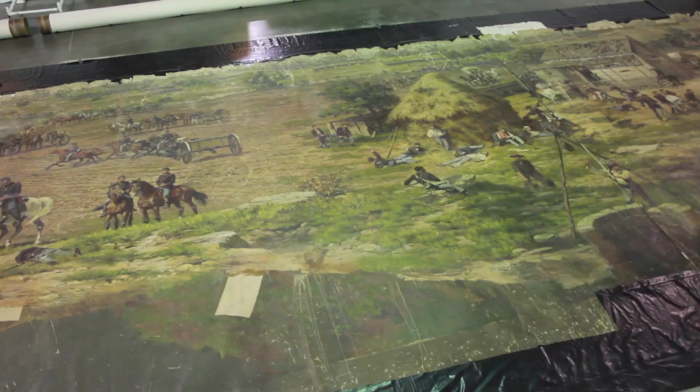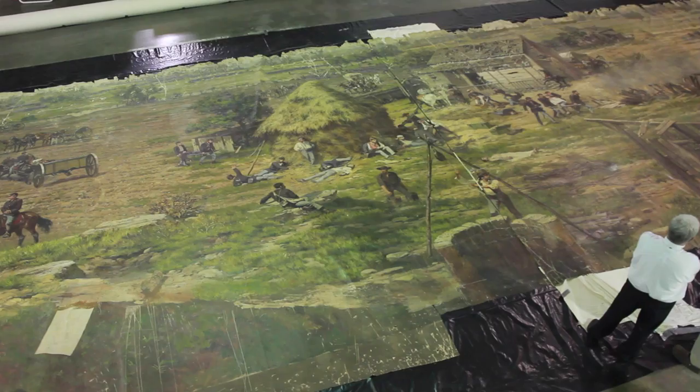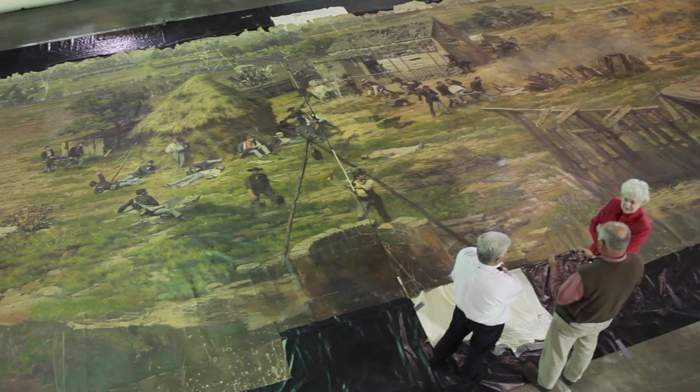They were specialty artists — some were great at doing portraits, some were great at doing landscapes, some were great at doing animals, and they all got together. This particular painting was painted in Brussels, France.